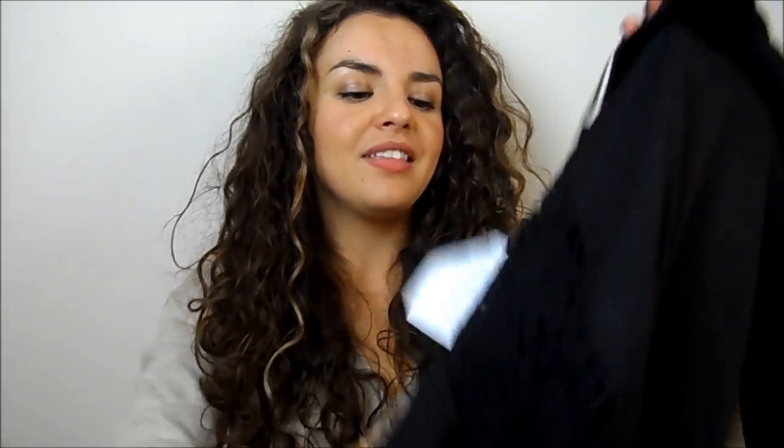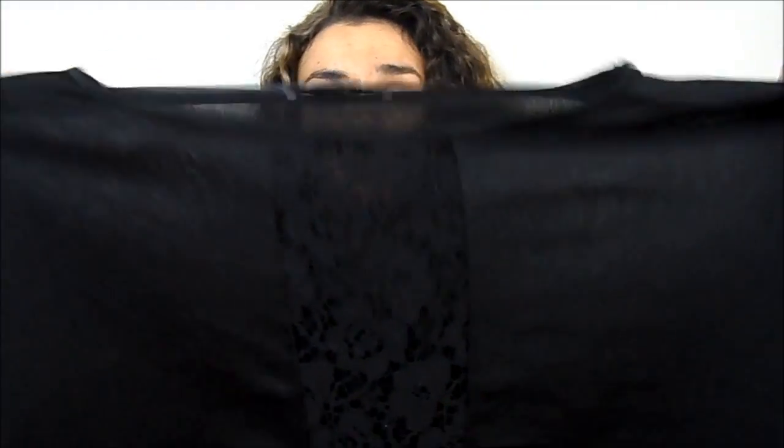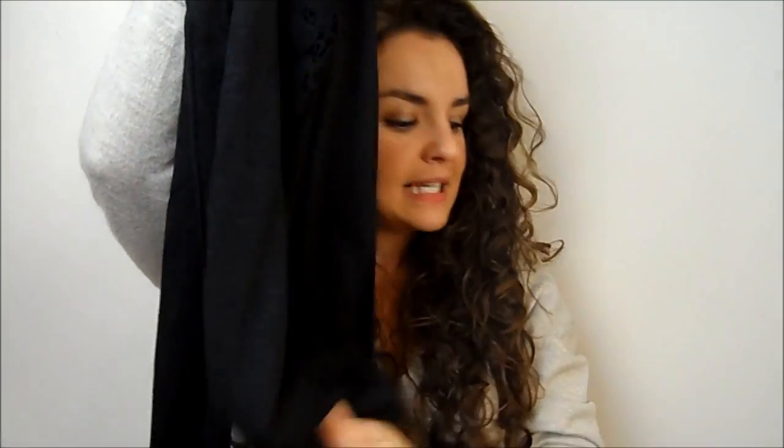I also bought this jumper because I thought it was a bit different. It's a black jumper with a lace panel down the front — very see-through, so you'd need to wear a little black vest underneath, but you still get the skin at the top and a bit of cleavage which I think is nice. I bought it in a size 12 because I wanted it to be a bit longer. It's got a dipped hem and I really like it — it was £6.